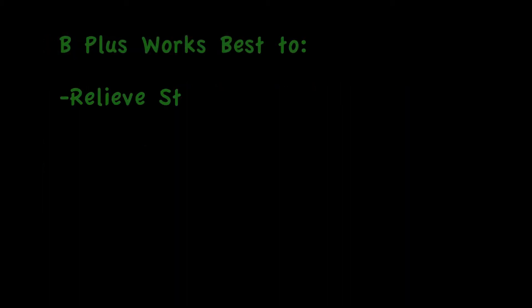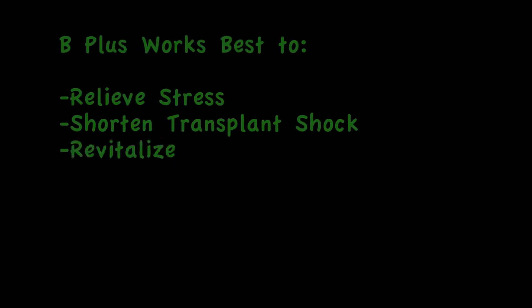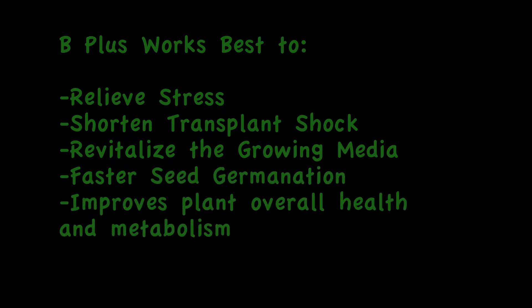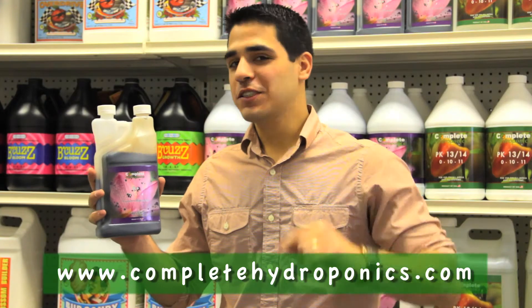B Plus works best to relieve stress, shorten transplant shock, revitalize the grow media, faster seed germination, and improves the plant's overall health and metabolism.